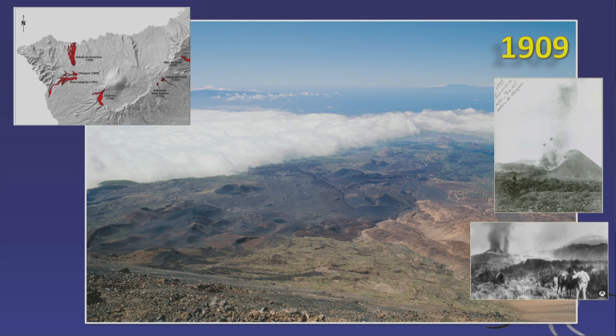The 1798 eruption was in the center of the island; again nobody got hurt. The 1909 Chinyero eruption also happened in an uninhabited area — photographs survive. Nobody got injured, and people flocked up there to watch, a bit like Iceland last year. It was relatively harmless.